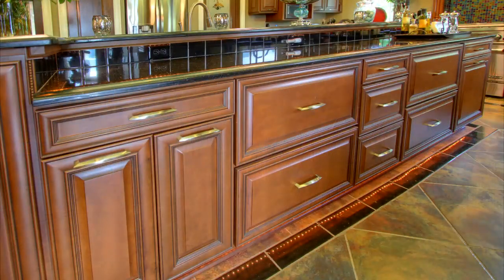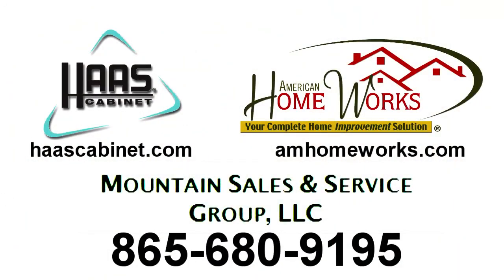Can we create a design for you? For more information, contact David Troxler — phone number 865-680-9195.